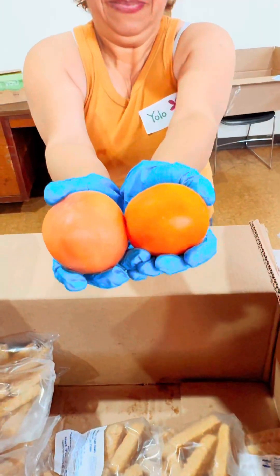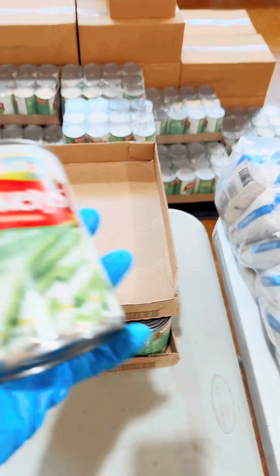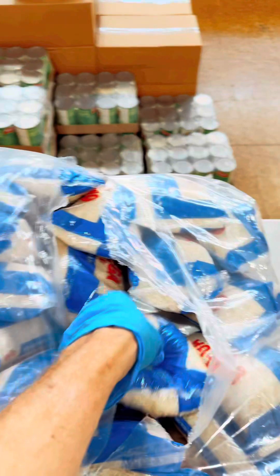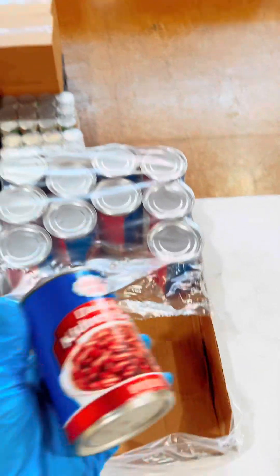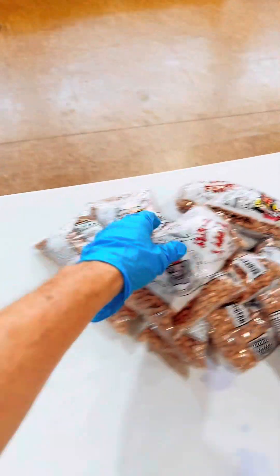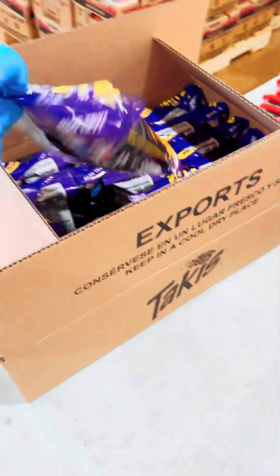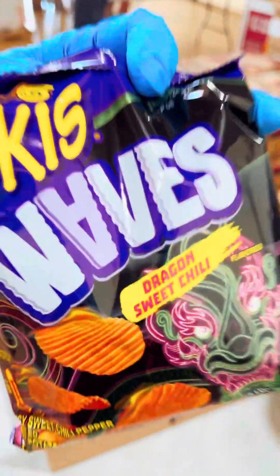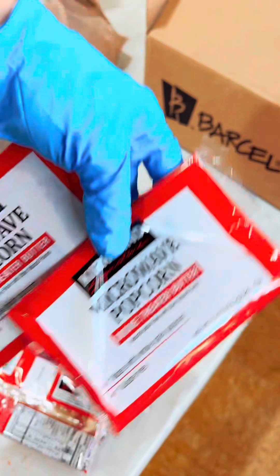The words 'food distribution' don't fully encompass what we do. Today I'm going to show you — we're giving garbanzo beans, a can of green beans, rice, kidney beans, and dried pinto beans. We also have almonds — a whole bag of almonds, and we all know how expensive almonds are. As a fun bonus, we have some chips and microwavable popcorn in each bag. Those are the shelf-stable items.